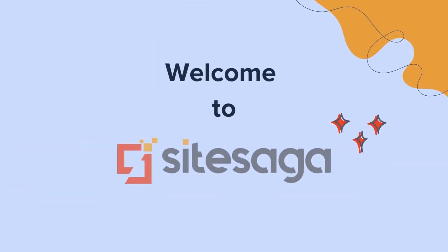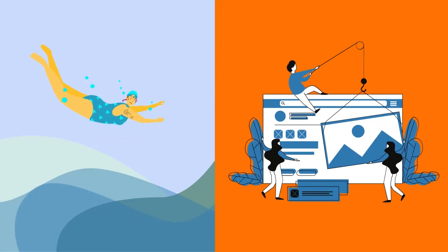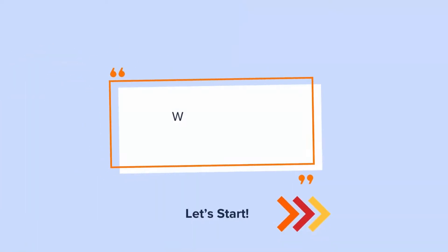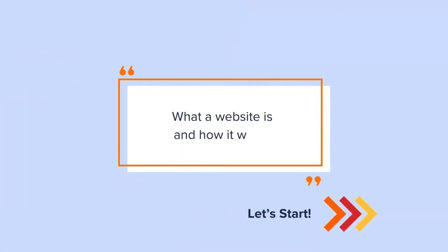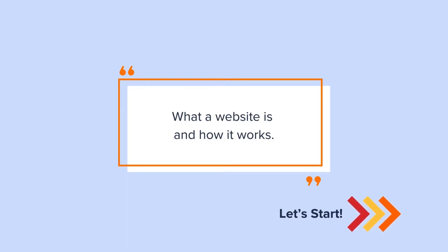Hello there curious minds, welcome back to Site Saga. Ready to dive into the world of websites? Buckle up, because we are about to explore everything related to what a website is and how it works. Now, let's start this journey.